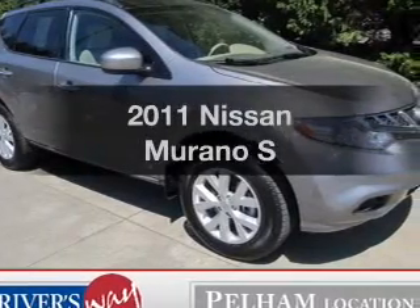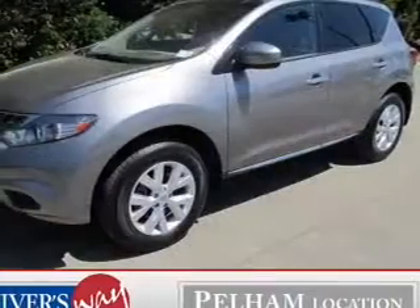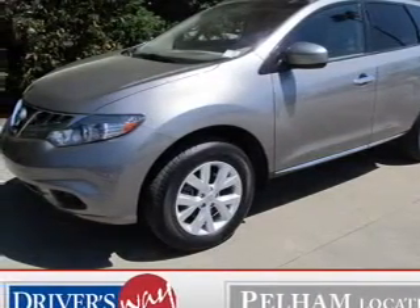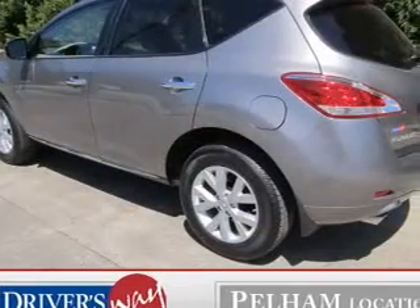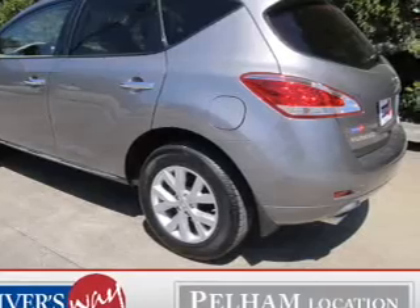Presenting the 2011 Nissan Murano. Find everything you wanted to ride under one roof with this vehicle. The powertrain includes front wheel drive with a reliable six cylinder engine connected to a smooth shifting automatic transmission. Anti-lock brakes help to bring your vehicle to a safe stop.